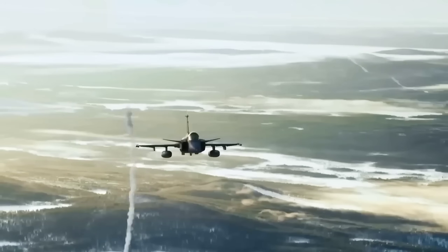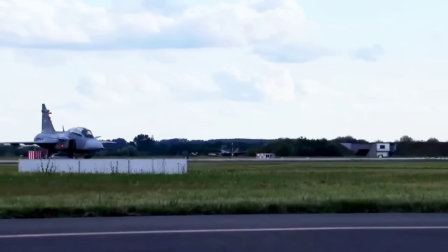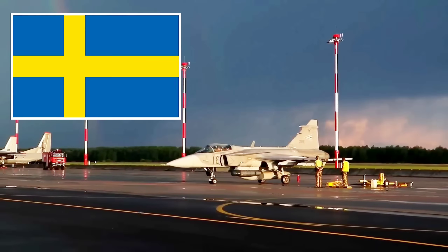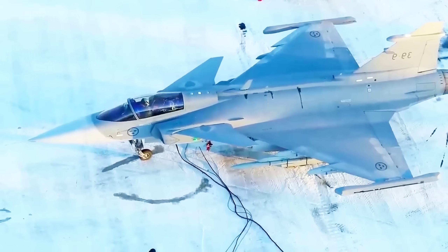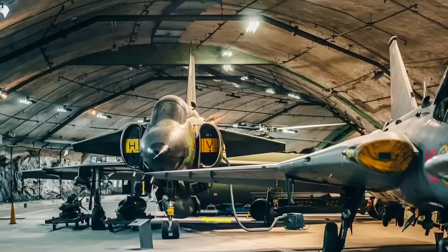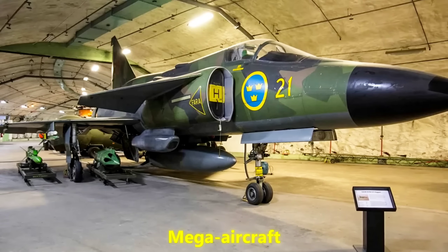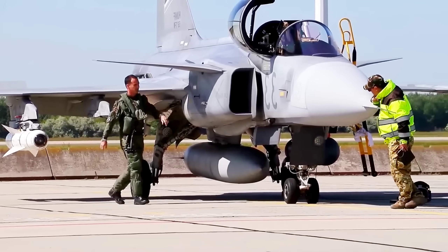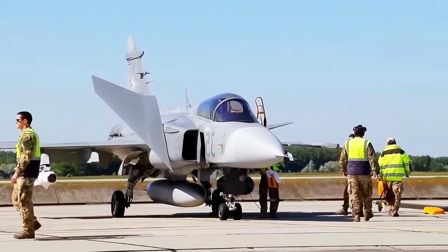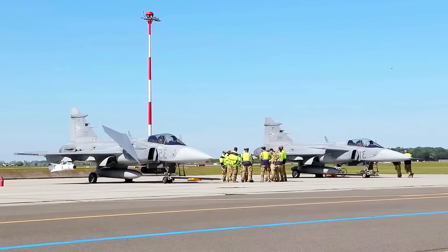To understand why the Gripen E/F is making people nervous, you have to understand Sweden's whole philosophy. Unlike the US or Russia, Sweden never had oceans of cash to pour into gigantic bases or mega aircraft. Instead, Swedish engineers went back to first principles. They asked: how do we defend ourselves with limited resources? How do we survive a surprise attack?